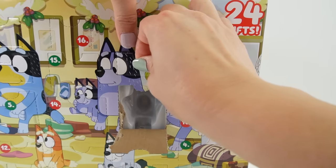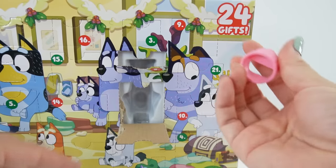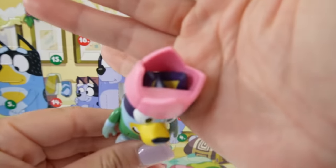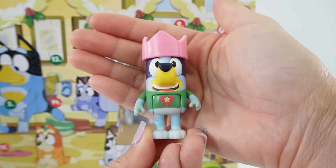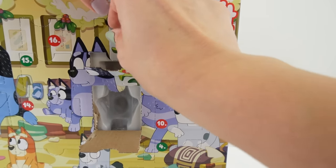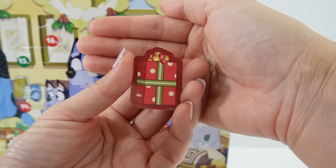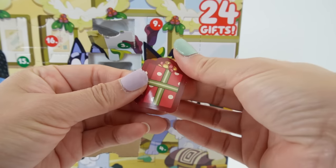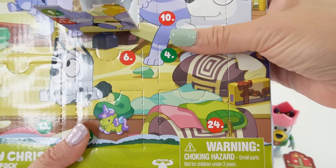Number two — we got a pink crown, so we can put this on Bluey. The ears go right here, and there's Bluey wearing a pink crown. Number three looks like we got a sticker. I was kind of hoping for a toy, it's too bad, but it is a very cute sticker.